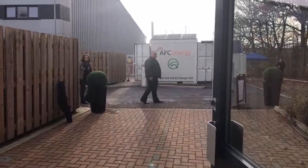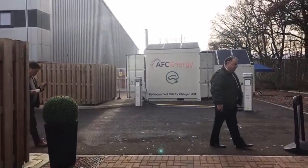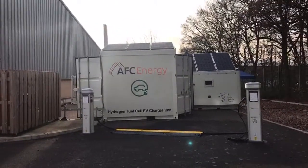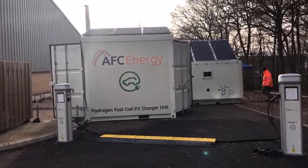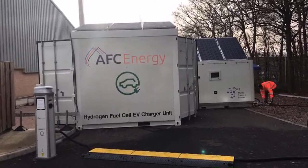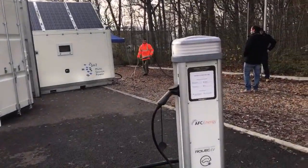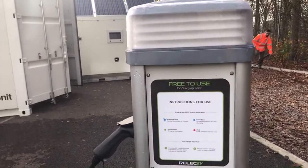On this bright sunny winter morning, have a look at this. For anyone who's just joined us, we are here in Dunsfold Park for the AFC Energy launch of the H fuel cell EV charger. There are some instruments set up here as well.